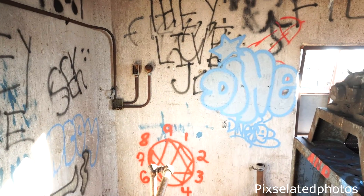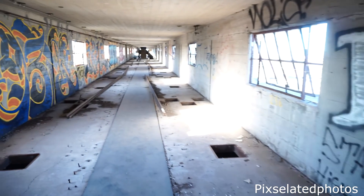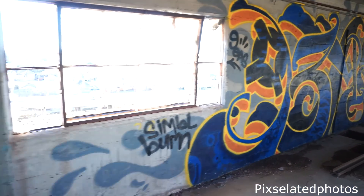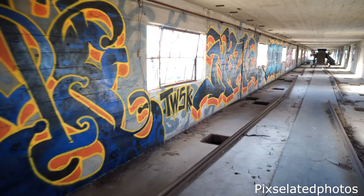Looks like there's a lot of graffiti, which is pretty cool. We just got done going down these stairs and we're down this really long hallway, which also has a lot of cool graffiti on it.